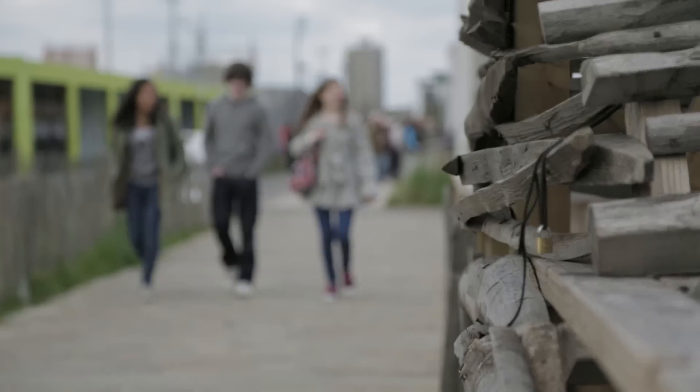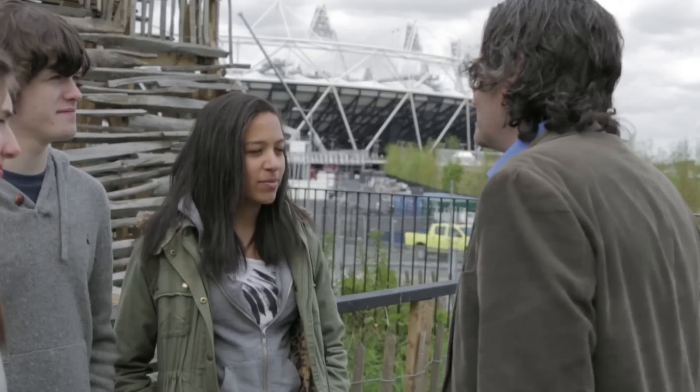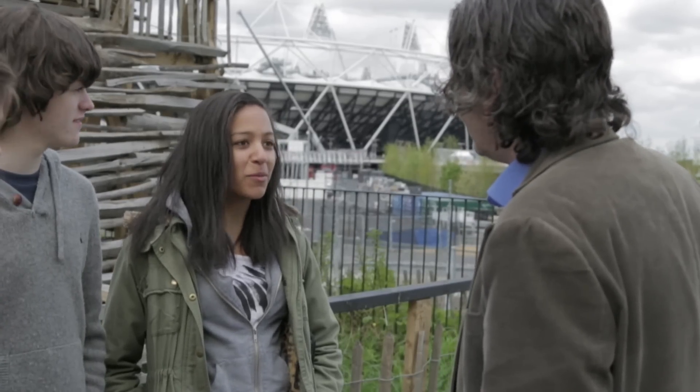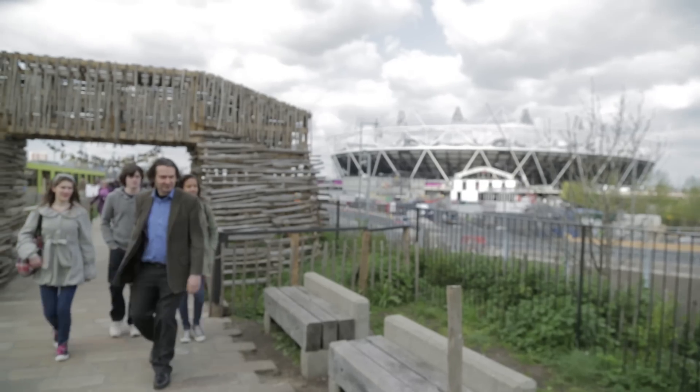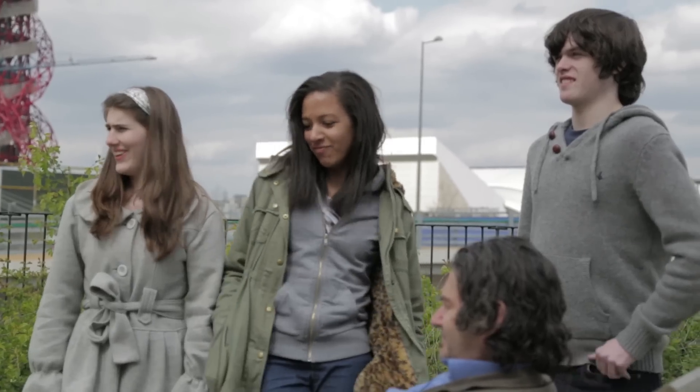They are here to meet Rick Levine, the inspiration behind Furniture on the Street. Rick greets them and asks what he can do for them. The students explain they've just come from the architect's office, where they learned how sustainable the Olympics are going to be, and they were wondering if he could help them make something recycled of their own.